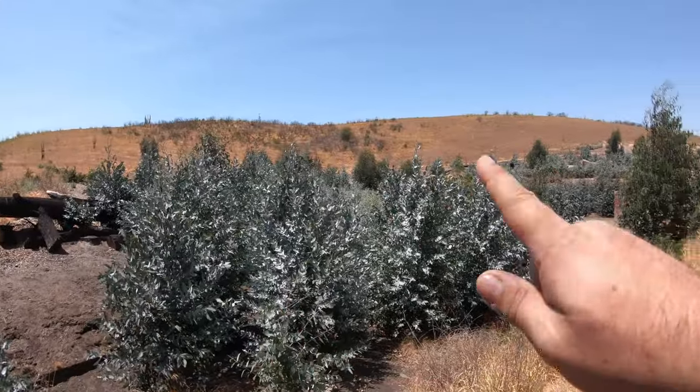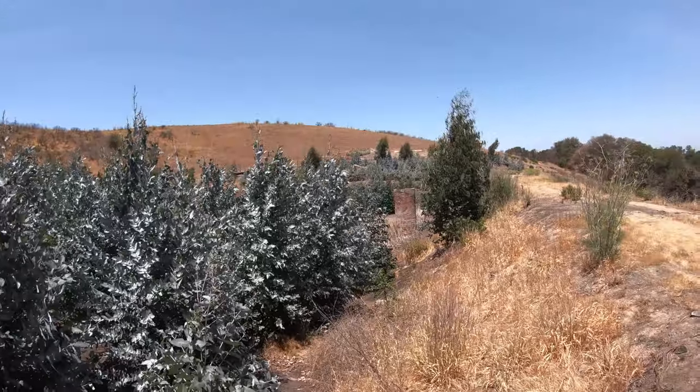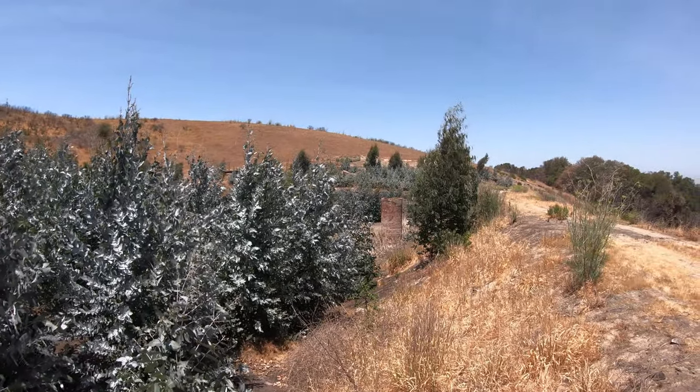Right over here is something kind of interesting — they have a little dam I'm walking on, and it collects the water from around the hillside here. And there's some sort of a brick water outlet, I'm guessing.